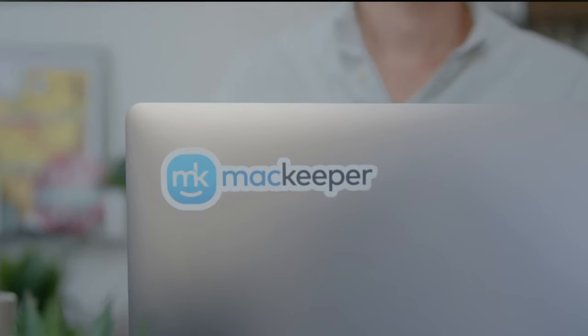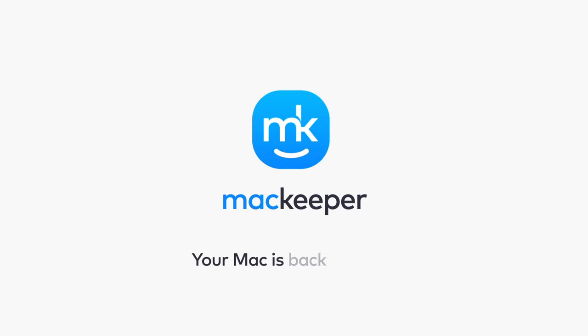With MacKeeper's cleaning solution, your Mac is back on track.